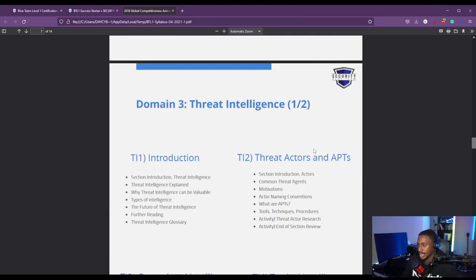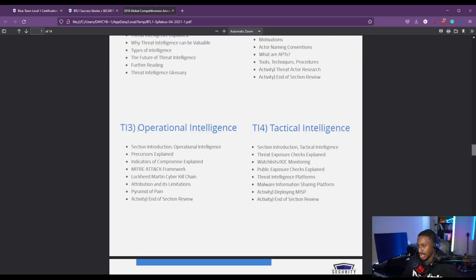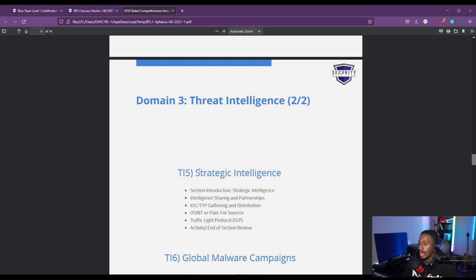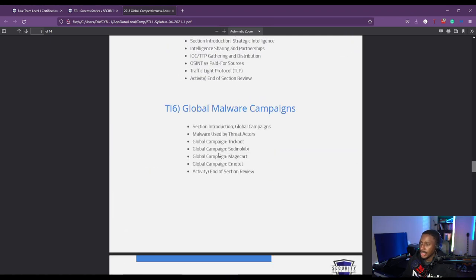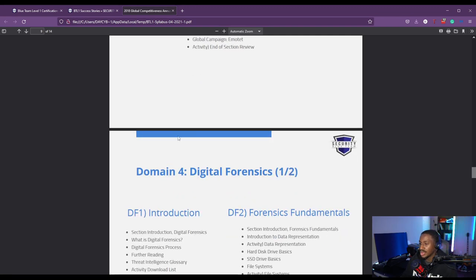The third domain is threat intelligence. This is where you learn about threat actors, threat intelligence, APTs, operational intelligence, tactical intelligence, and how to deploy MISP, which is a threat intelligence platform. You also learn about strategic intelligence and global malware campaigns — pretty much the basics of threat intelligence. This is applicable in SOC environments where threat intelligence is incorporated into analysis.